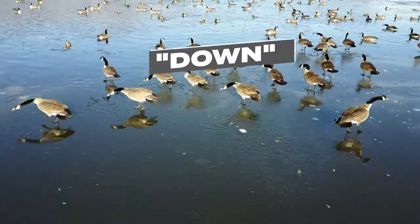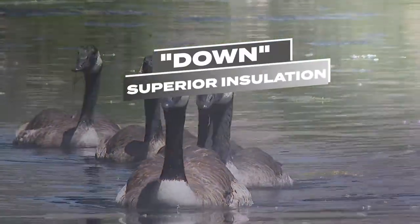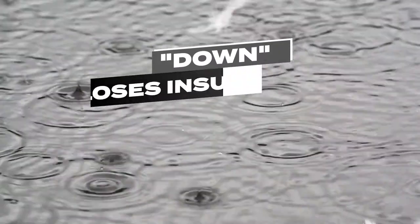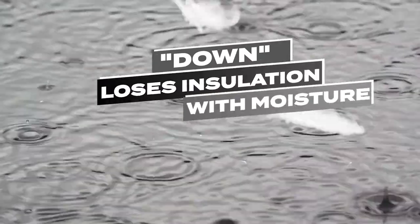Down — those fine feathers found underneath a bird's tough exterior feathers — have long been known to provide superior insulation. But there's a downside to down: get it wet and you're left with a soppy clump that loses its loft and does not insulate effectively.